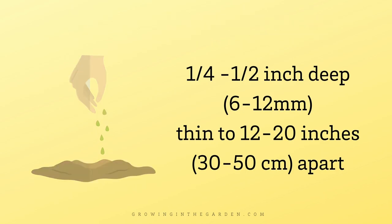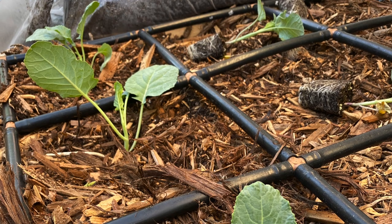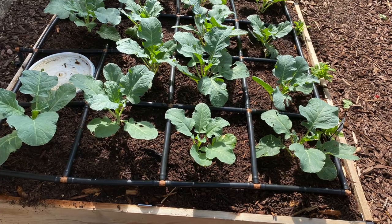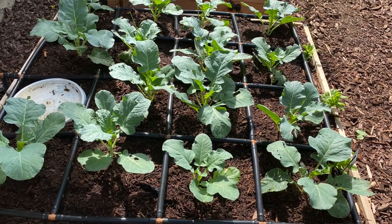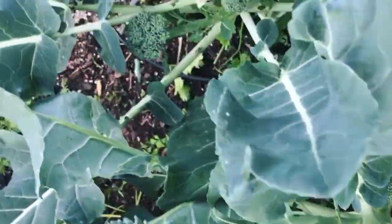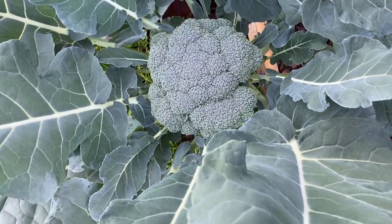Thin broccoli to 12 to 20 inches apart when seedlings are two to three inches tall. Broccoli is often grown from transplants — look for small, compact transplants and plant them 12 to 20 inches apart, a little deeper than the nursery pot level to stabilize the stem. For square foot gardening, allow at least one square per plant. Plants grown closer together will have smaller heads and more side shoots; more space means larger heads.